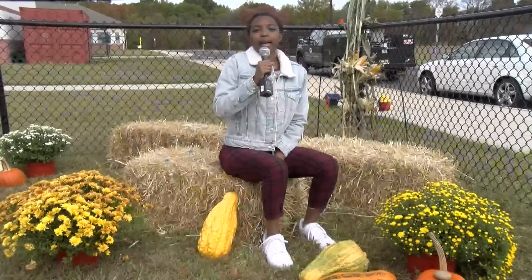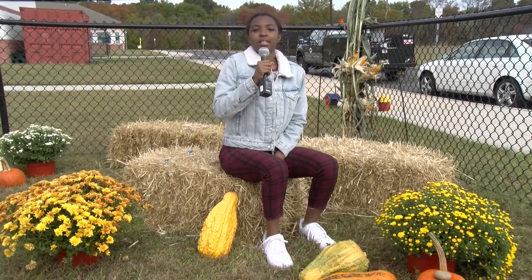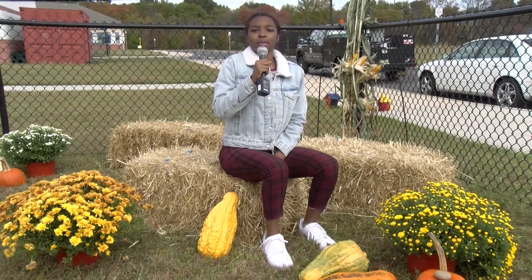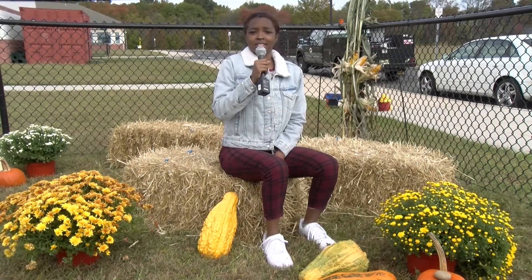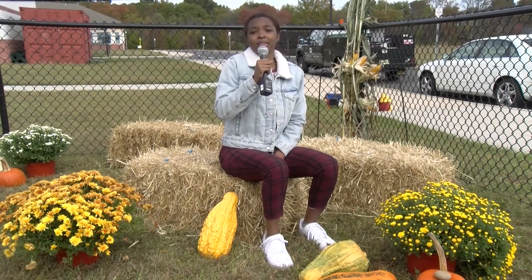Thank you so much. As you can see, an educational outdoor learning lab is a great place to learn while enjoying nature and having fun. We're glad you could join us here at the Pemberton Early Childhood Educational Center, and look forward to seeing you next time on The Creative Classroom.